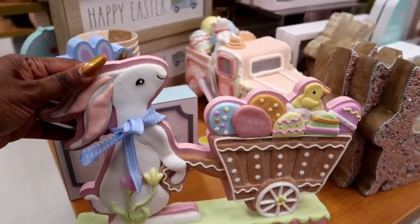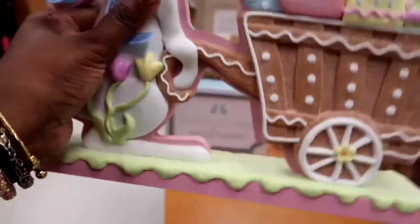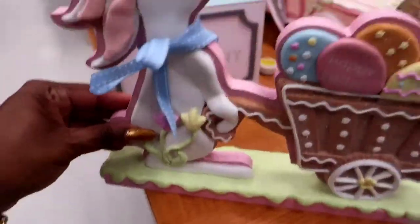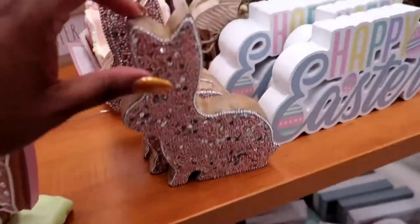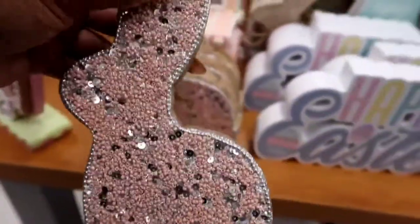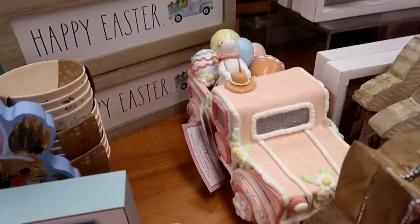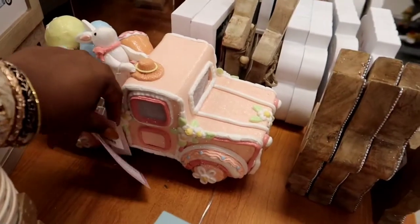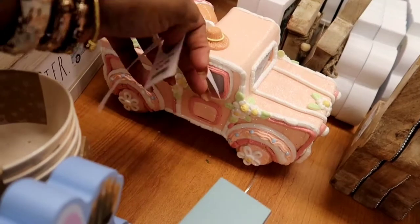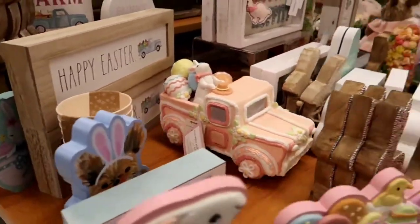Oh, I thought that was so precious! If I had a little grandbaby or a little baby, maybe in her room. Definitely if I had a little grandbaby girl, I would put these little cute things in her room — those are so cute. I would put them in my room too. Y'all know my room has lots of light pink. That car is really cute — I think it was $24.99. Super cute, little bunny driving that truck.